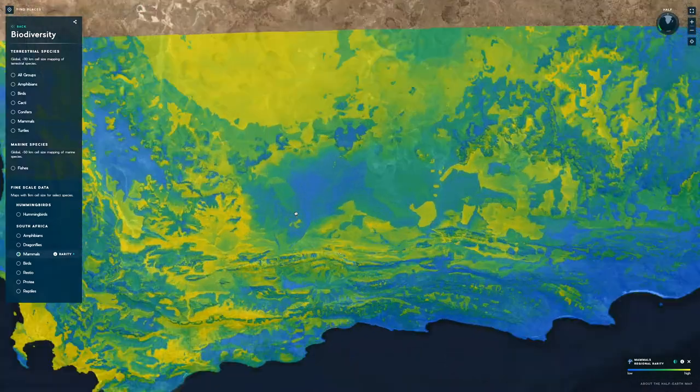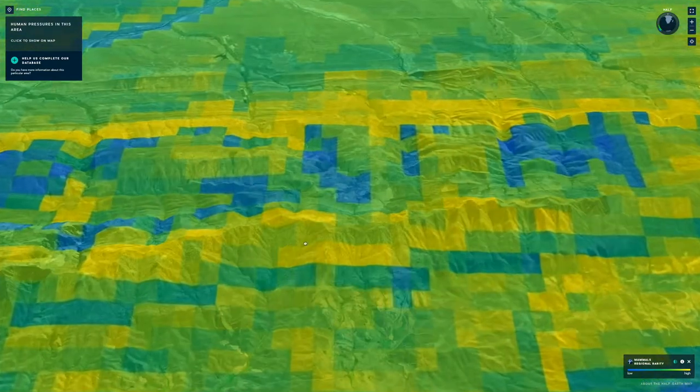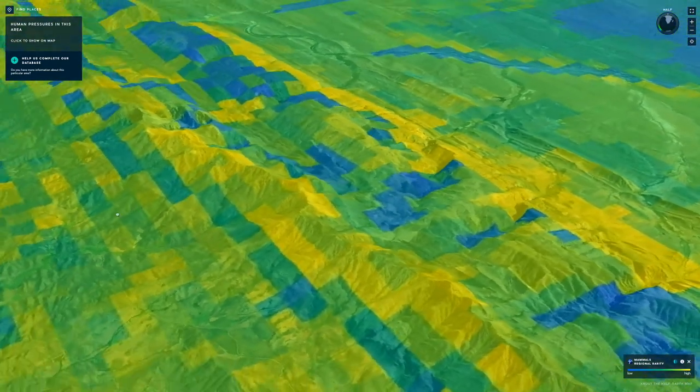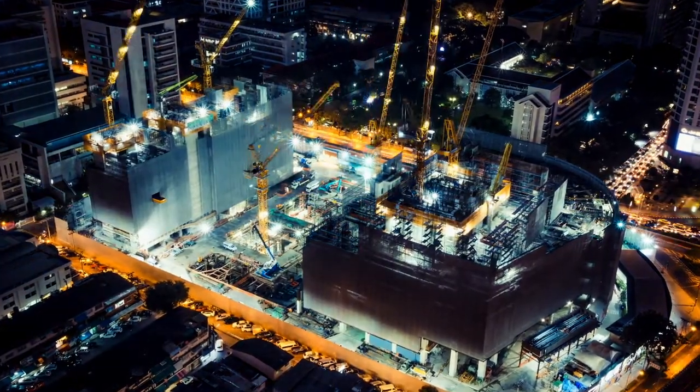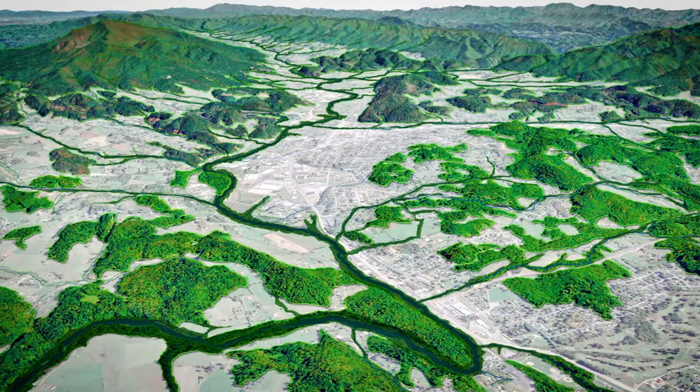The Hive Earth Map sets out to provide a spatially specific map of conservation priorities. We humans want to advance our economies — change is not a bad thing necessarily. What would be a bad thing is if we are not smart about how and where we are changing.